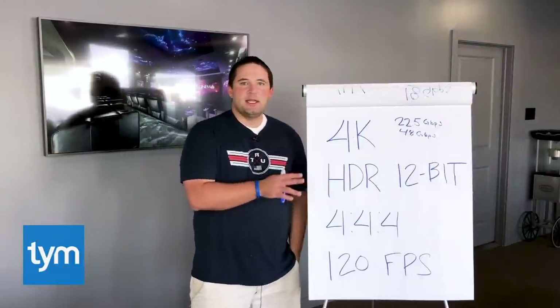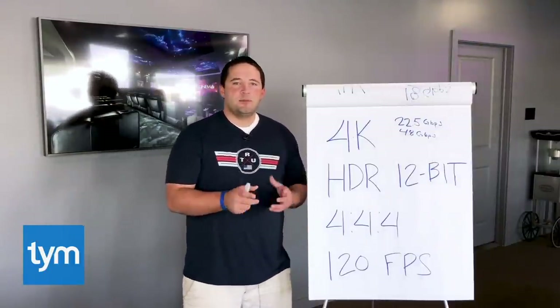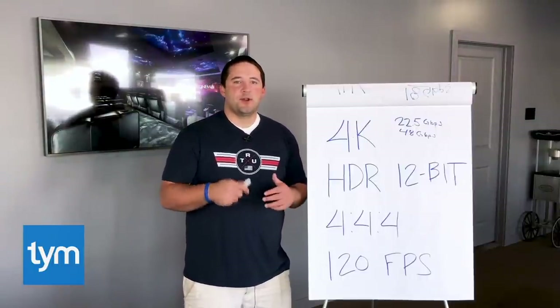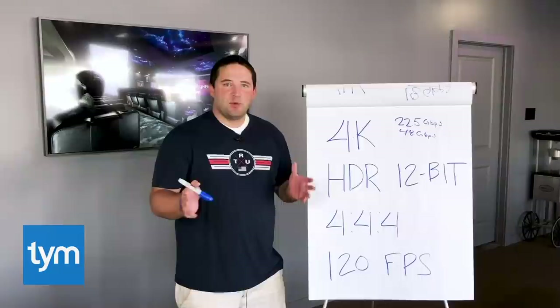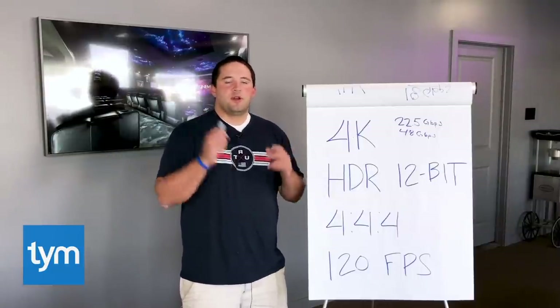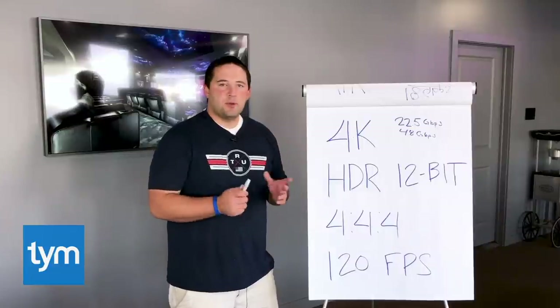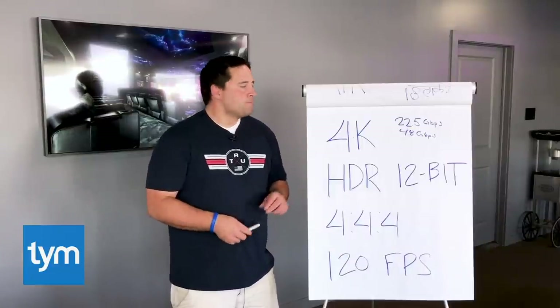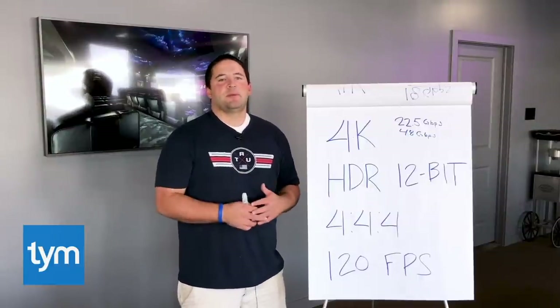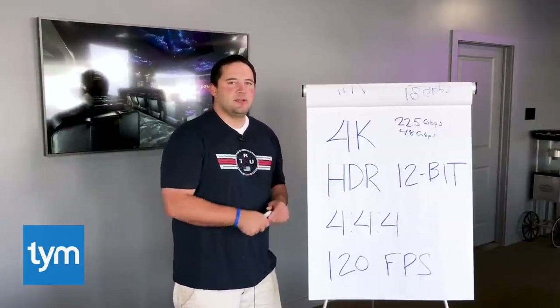I know that's a little nerdy and geeky, but hopefully it helps you understand why fiber is becoming really important if you're wiring up a new home. I'm not saying you have to run fiber — I talk to clients all the time who say they don't care, they cut the cord and they're happy with compressed content, and that's great. But if you want to resell your home in 10 years and want it to be future-proof, I highly recommend considering fiber at least for your TVs.